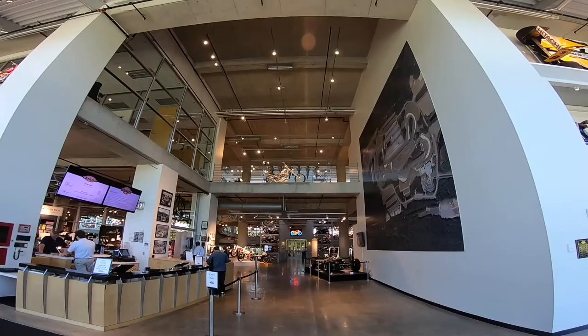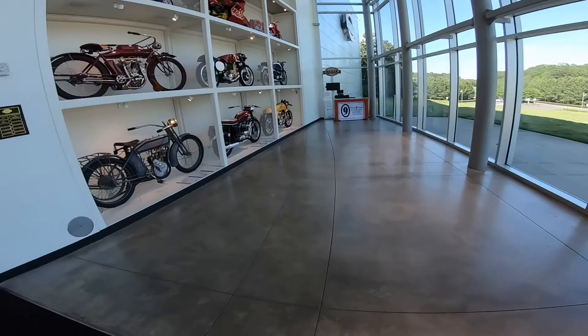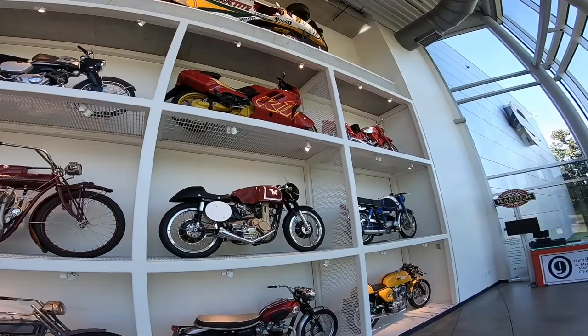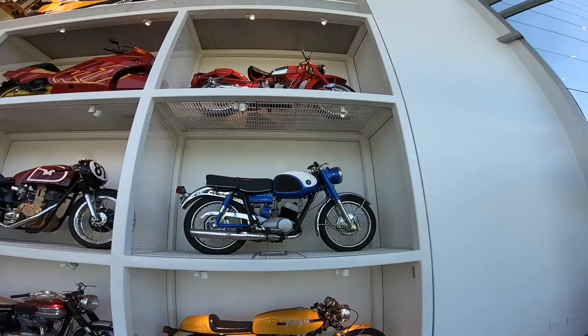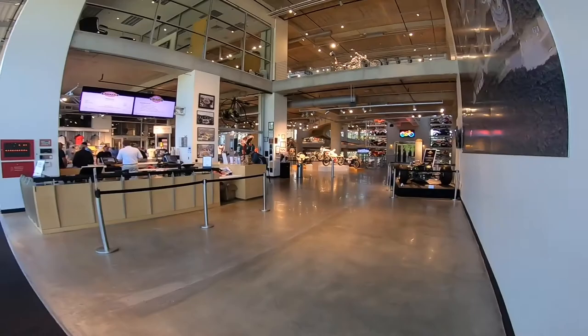The entrance is super, super cool. Look at those Honda Gold Wings. Look at these old-school bikes — Indian, Harley, Honda, BMW K1. Look at that — my great-grandfather's bike. And we've got Triumph, Ducati, Yamaha, and Moto Guzzi up there.